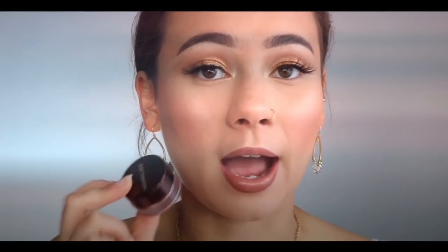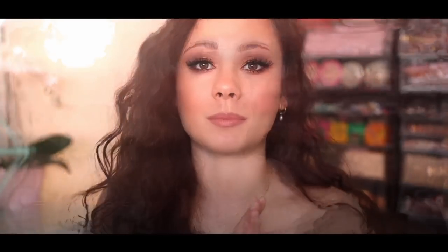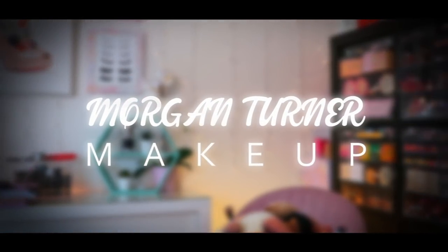Let's get into it. I'm doing this in alphabetical order of brand. That's how we're doing it. Starting off with the one, the only, Anastasia Beverly Hills. They just launched some new lip products. I didn't pick up too much, but I did pick up one of the new lipsticks to try.